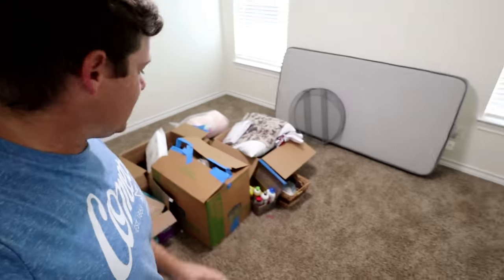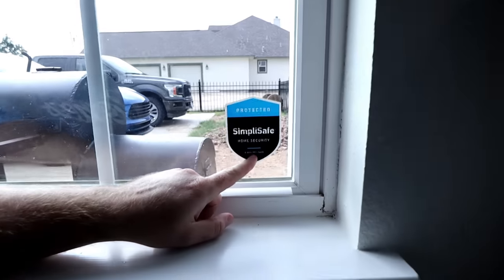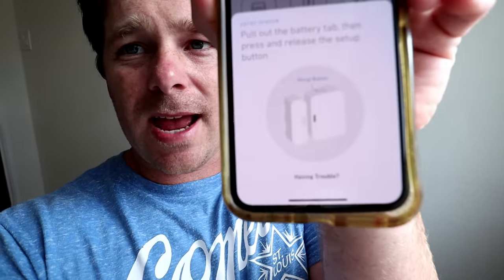We just moved into this house — as you can see there are boxes everywhere — and one of the first things I wanted to get was a home security service, so I got SimpliSafe and it's awesome. Let's start with this window. There's a SimpliSafe sticker on it. Let's install one of those window sensors — I'll show you how easy it is. Go to your app, go to 'add new device,' select 'entry sensor,' pull out the battery tag, and press the startup button. You'll hear a ding that lets you know it's ready, and then you put it on your window or door.